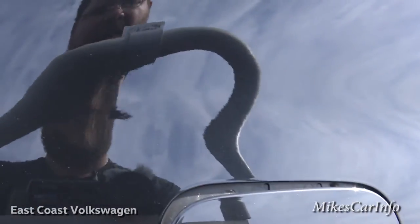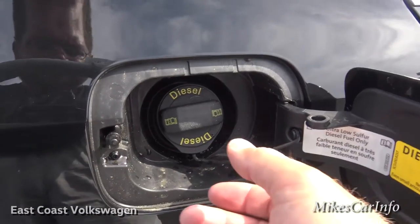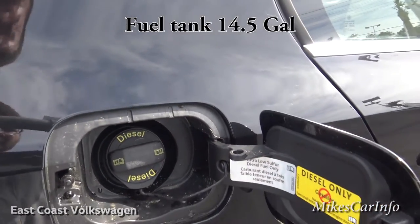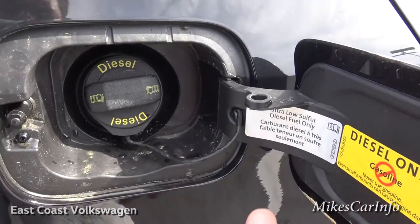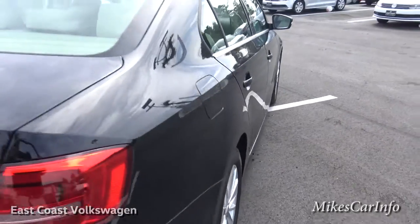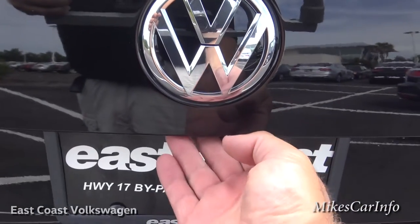Here's the fuel door — it says diesel only. I'm not going to open the cap since it's running, but when you take the cap off there's a little stud at the end that fits into a little hole, so you have a place to put your cap while fueling. That way it's not dangling on a plastic string and scratching your paint — it's a good design.